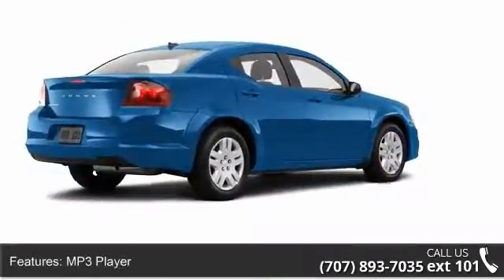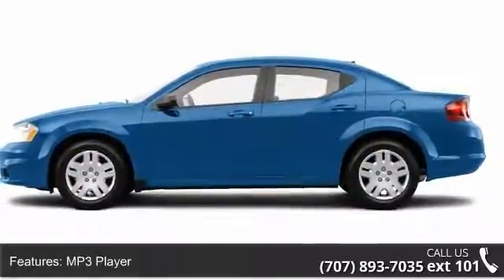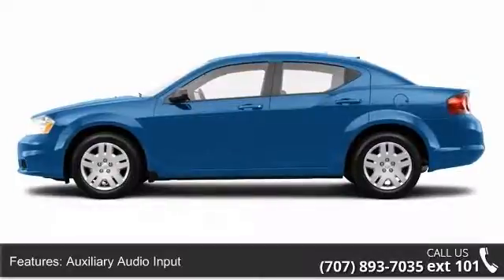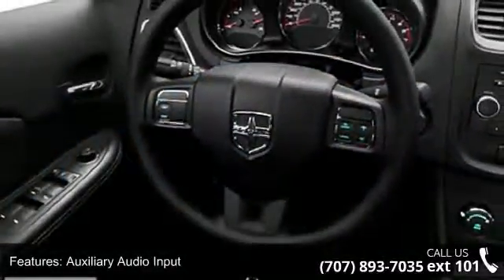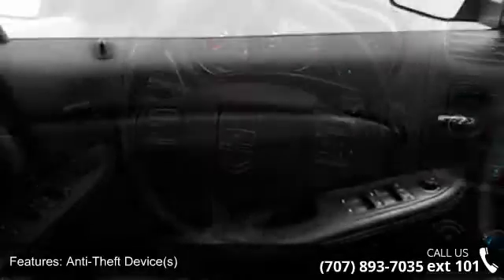Enjoy these notable features: EBA Emergency Brake Assist, Power Steering, Adjustable Head Rests, Touring Suspension, Emergency Trunk Release, Multi-Function Steering Wheel, and Center Console.